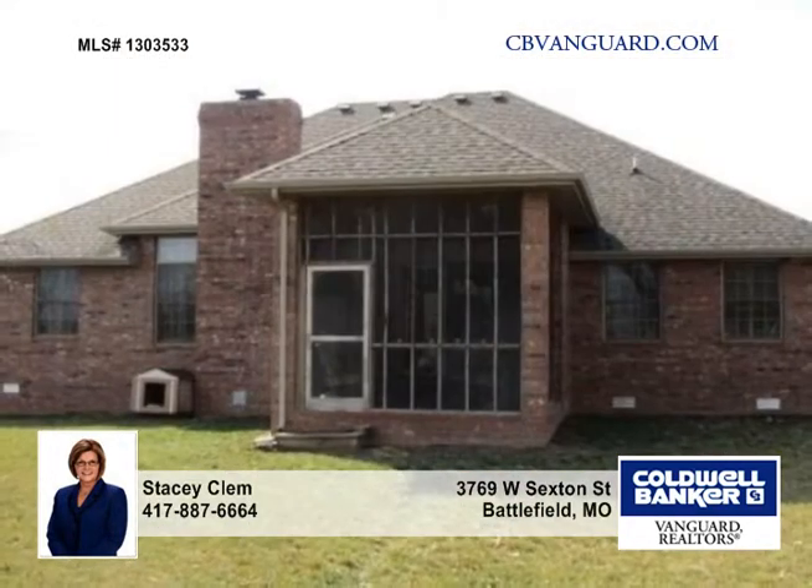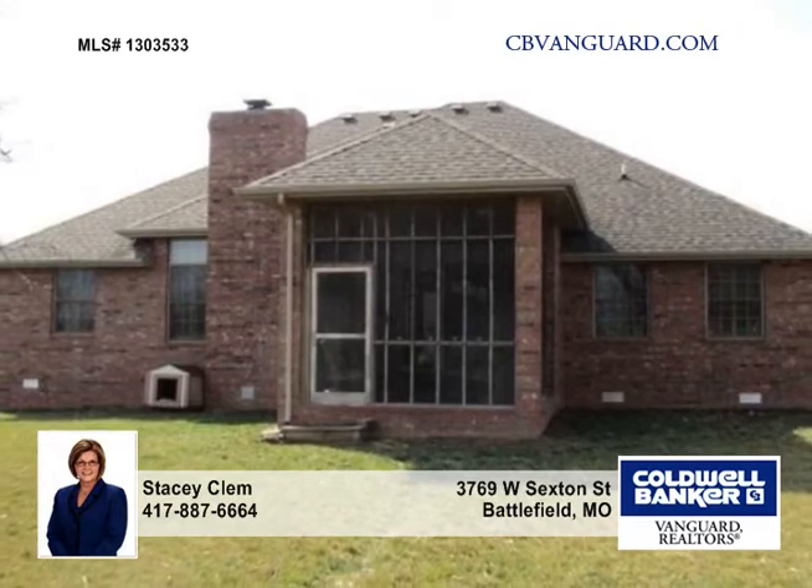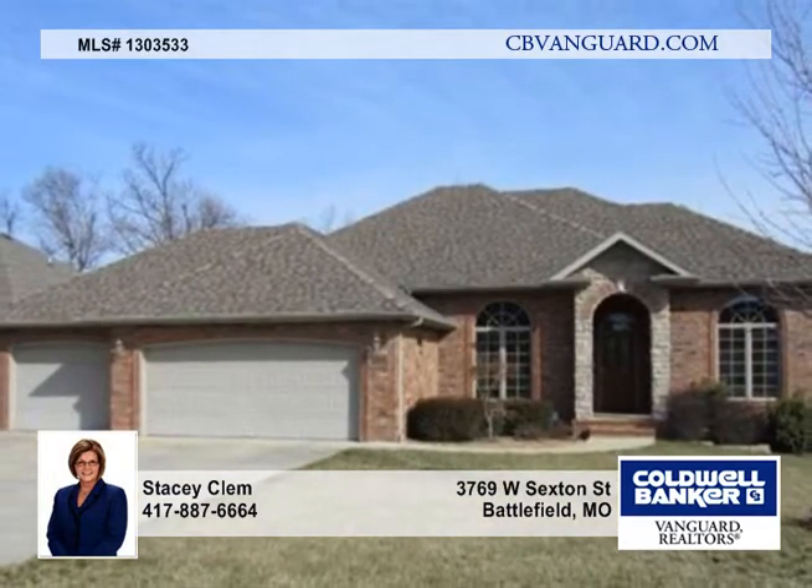This all-brick exterior home features an attached three-car garage with door access to the privacy-fenced backyard. Come and look it over today.